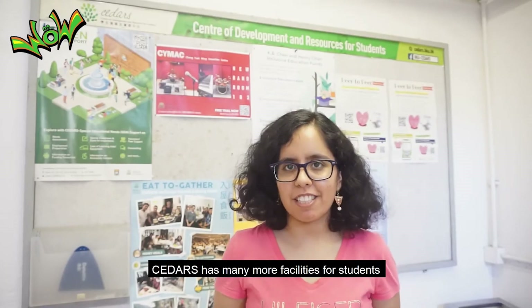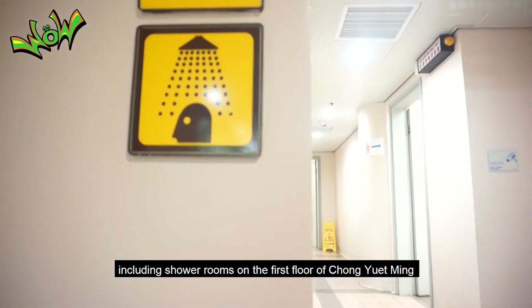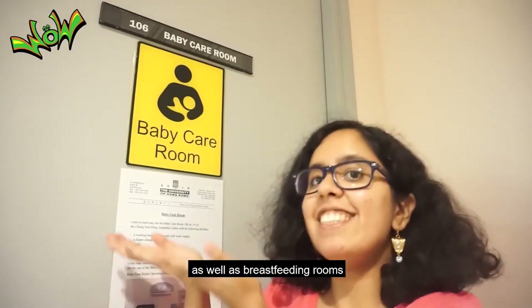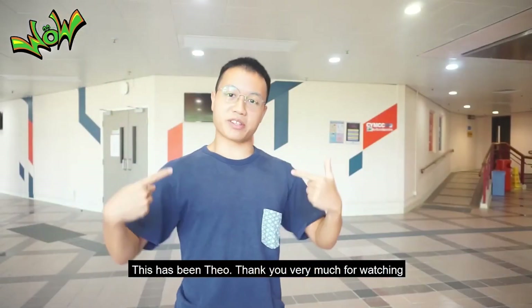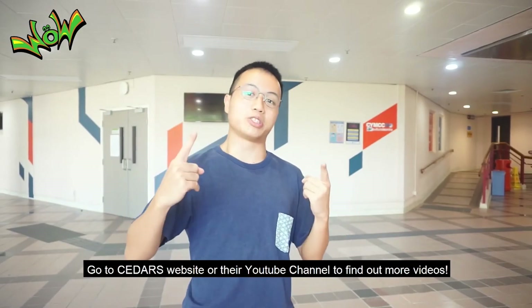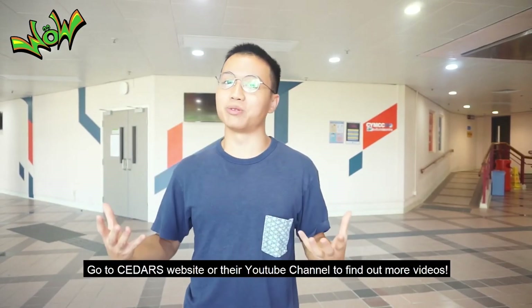Cedars has many more facilities for students, including shower rooms on the first floor of Chong Yidming, as well as breastfeeding rooms at Main Campus, Centennial Campus and Sassoon Road Campus. This has been Theo. Thank you very much for watching. Go to Cedars' website or their YouTube channel to find out more videos.